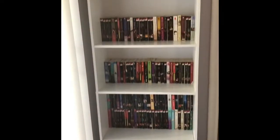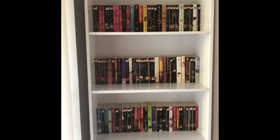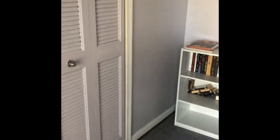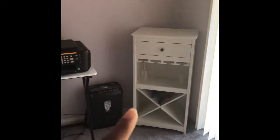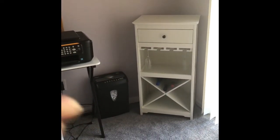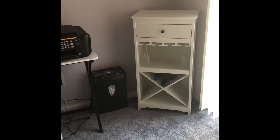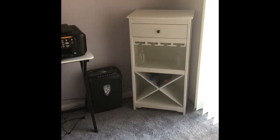I bought these two bookcases together as a bundle from Walmart — $75 for both of them, and both are white. I closed the door to my kitchen because it's not clean. This is my sliding door, which I bought from Amazon for $75. I also had a $10 stipend from them for delivering my package late, so technically it was $65.